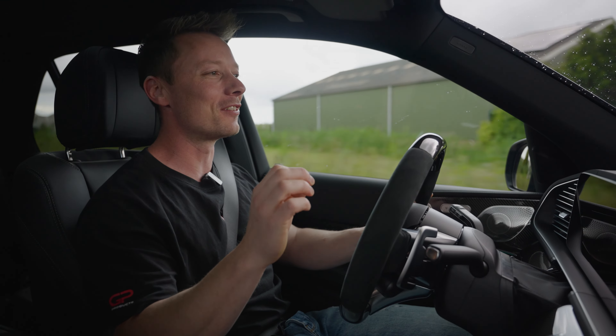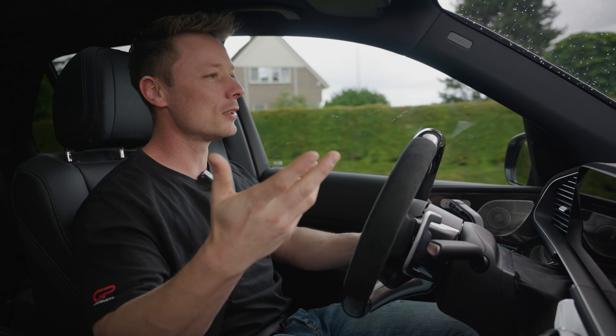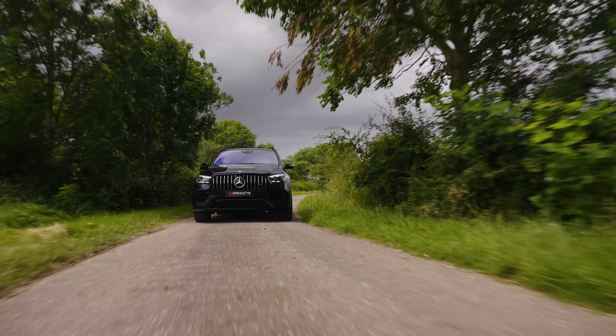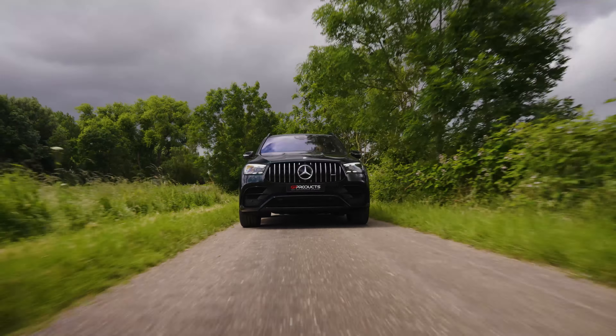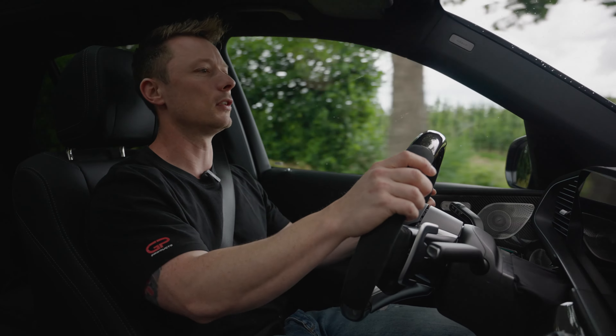Now you really notice the V8 — this is a big lumpy V8 with twin turbo, 612 horsepower from stock. And you're missing it when it's in comfort mode because then it could also be a diesel, for example.